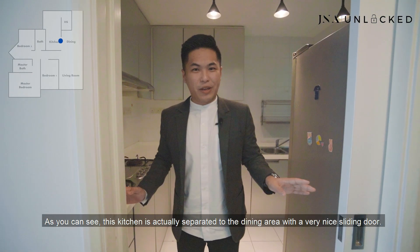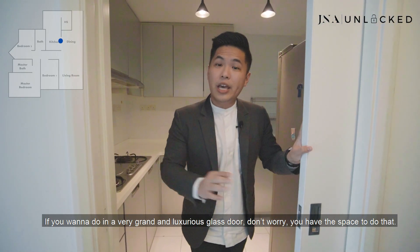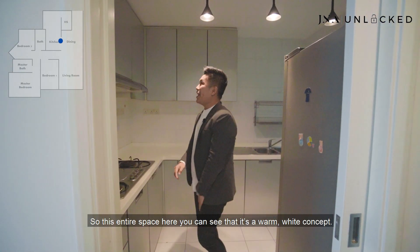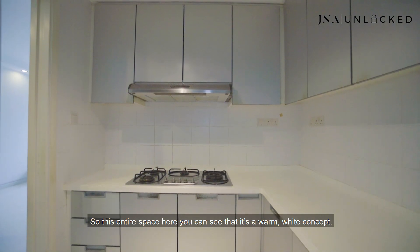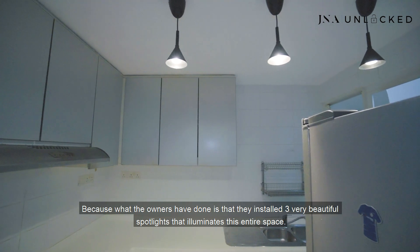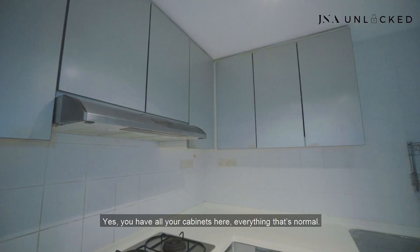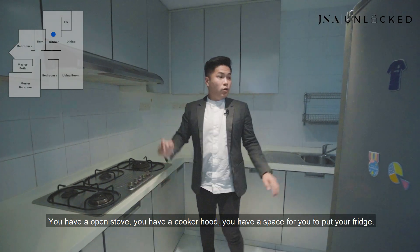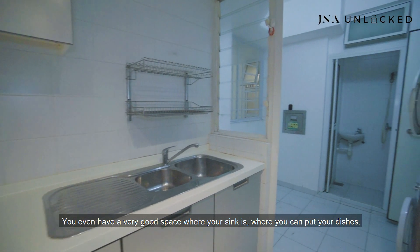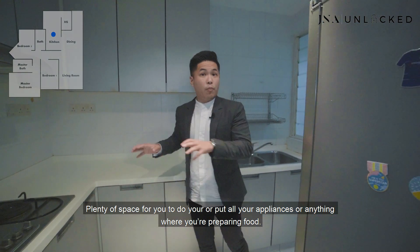Welcome to the kitchen. As you can see, this kitchen is separated from the dining area with a very nice lighting door. If you want a grand and luxurious glass door, you have the space to do that. This entire space has a warm white concept — the owners installed three beautiful spotlights that illuminate the whole space, very modernly designed. You have all your cabinets, an open stove, a cooker hood, space for your fridge, a very good sink area where you can put your dishes, and plenty of tabletop space for all your appliances when preparing food.